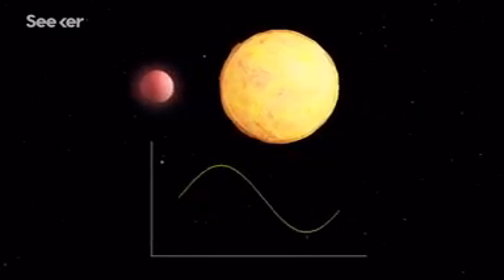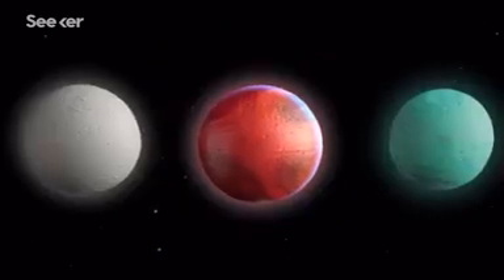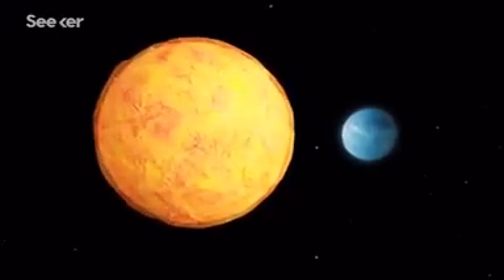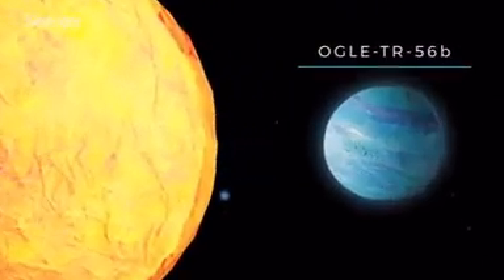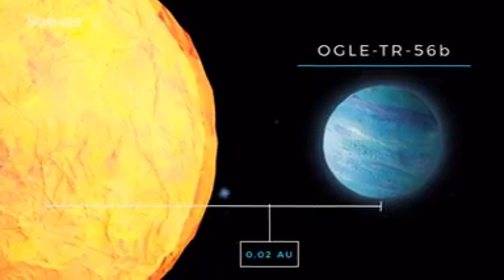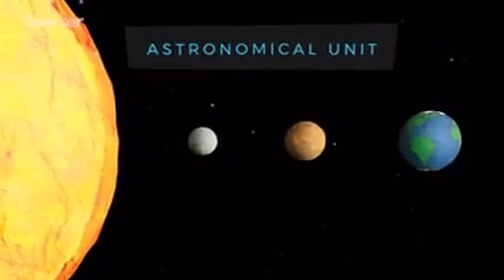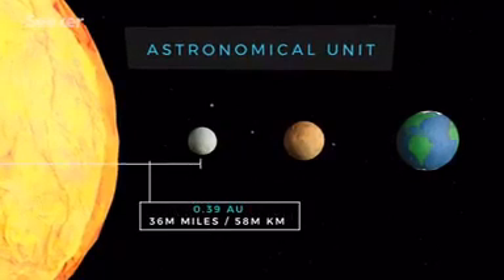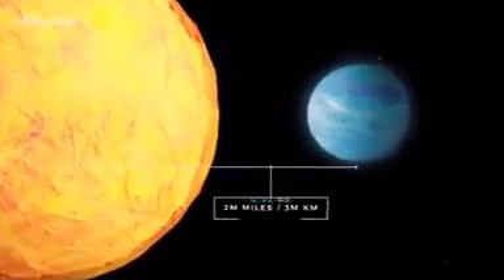Astronomers still use the wobble method today, and it's contributed to the discovery of hundreds of hot Jupiters. These exotic extrasolar gas giants have a few characteristics in common. Hot Jupiters are located feverishly close to their parent stars. Take Ogle TR-56b, for example — astronomers discovered this hot Jupiter clinging to its parent star at a distance of about 0.02 AU. One AU represents the average distance from Earth to the Sun, and Mercury orbits the Sun at 0.39 AU. So Ogle TR-56b is about 14 times closer to its parent star than Mercury is to the Sun.